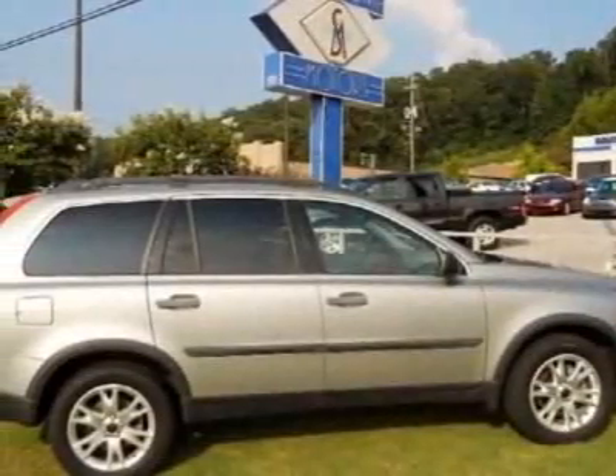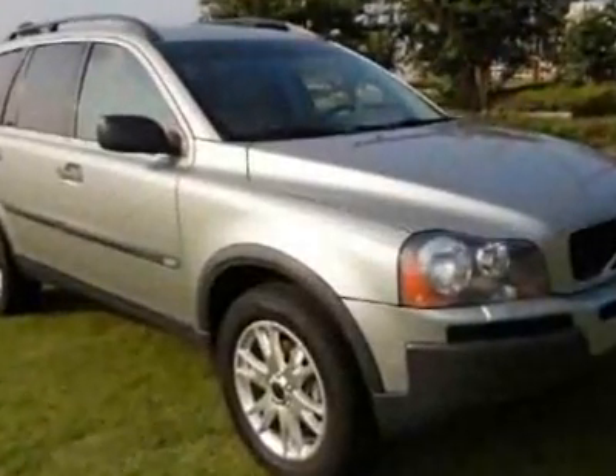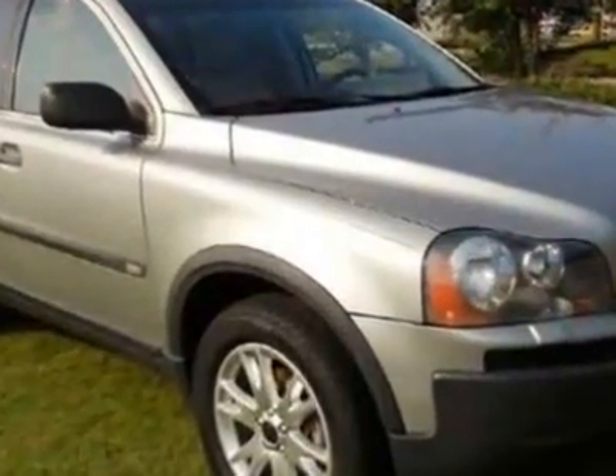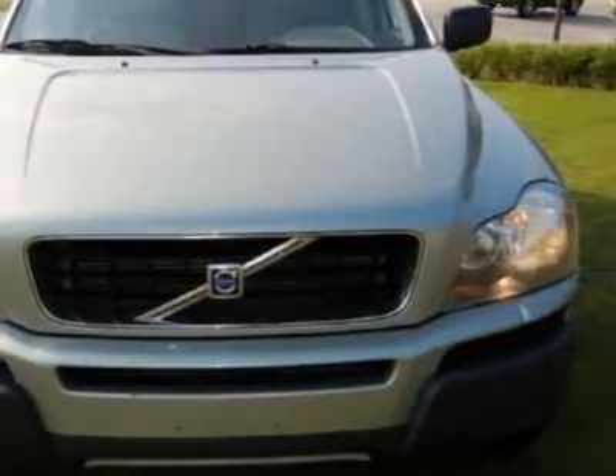Come take a look at this 2004 Volvo XC90. This XC90 has just under 101,000 miles. For your protection, a warranty is available for this vehicle.